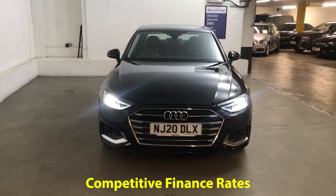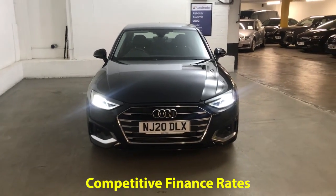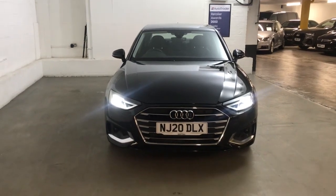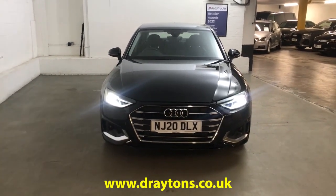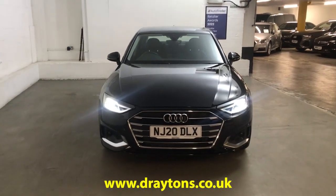We also have a range of finance options available so if finance is something you're looking for then we can help you out with that as well. If you need any more information on this car or any of the other cars we have in stock please go to draytons.co.uk. Thank you.